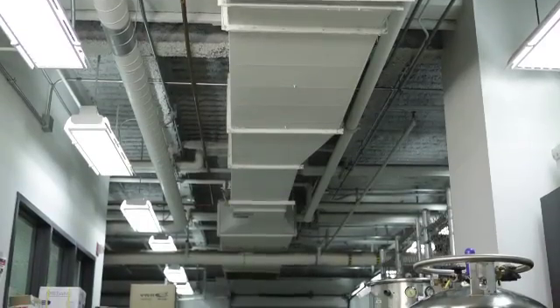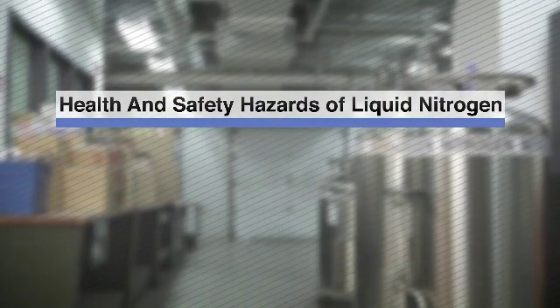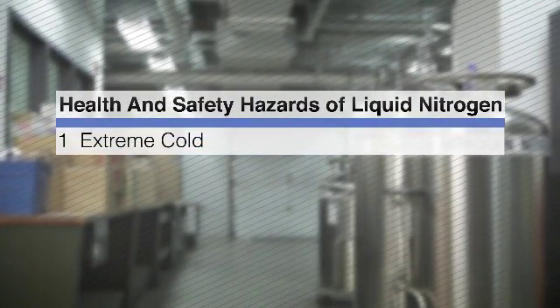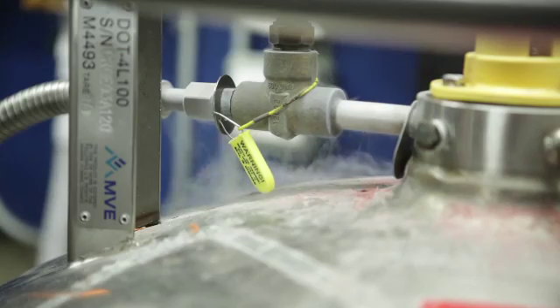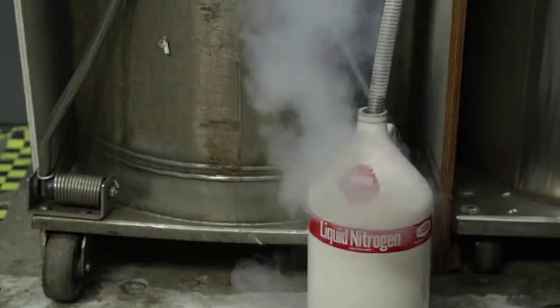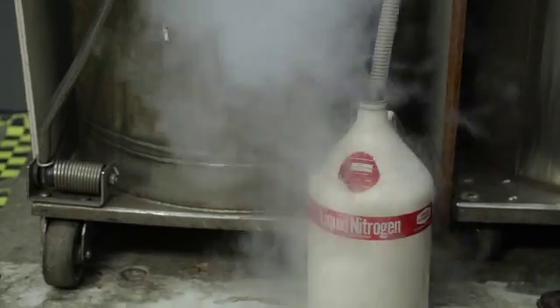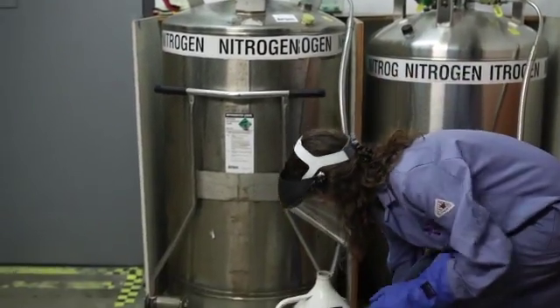There are three primary health and safety hazards associated with liquid nitrogen. The first is extreme cold. Liquid nitrogen can cause instant severe frostbite to skin or eyes. A jet of vapors can freeze tissue faster than liquid or metal contact. Proper use of personal protective equipment can help prevent exposure.